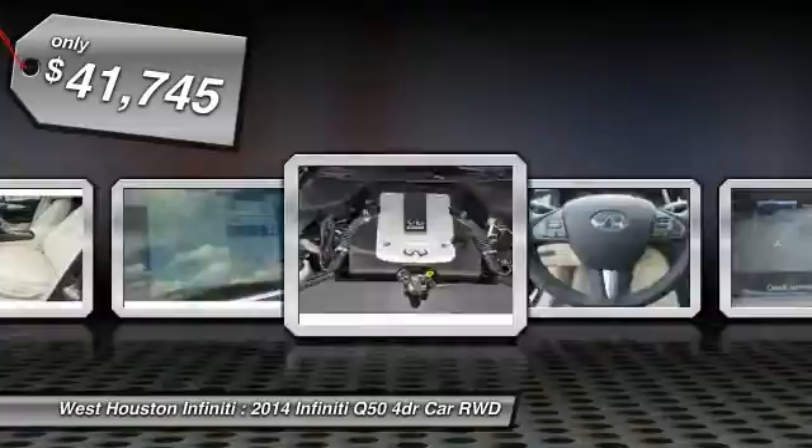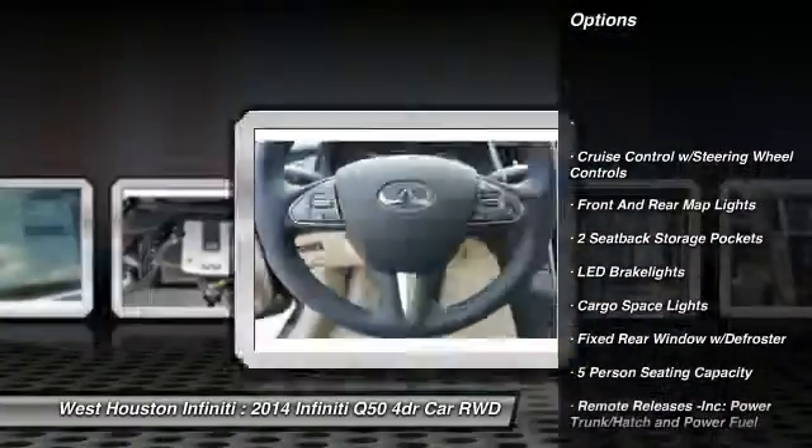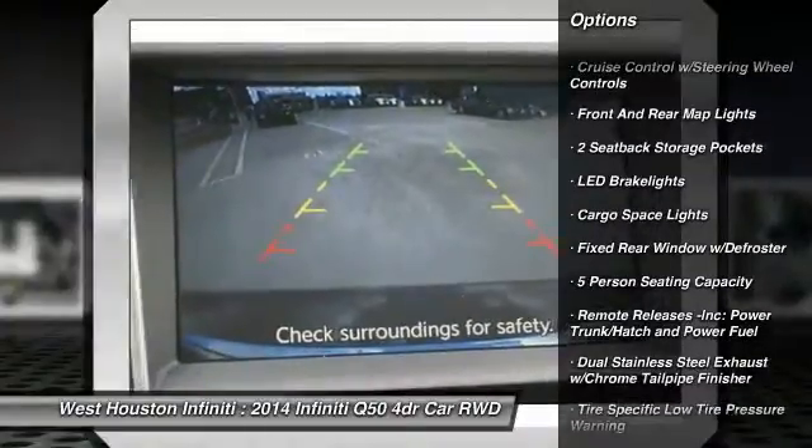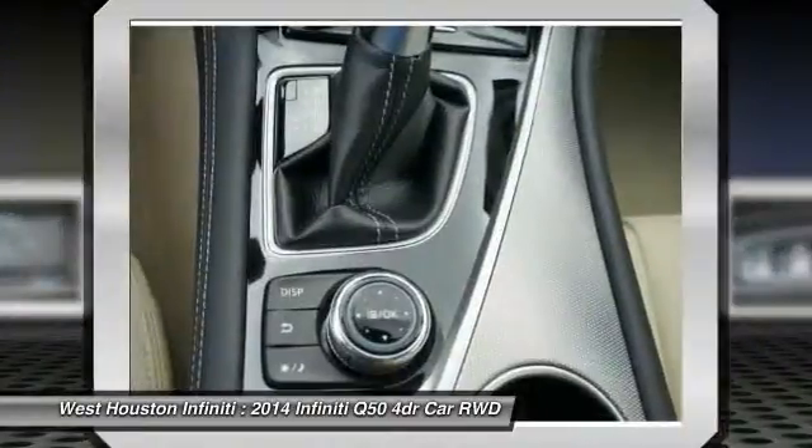Here are some of this vehicle's great options: Bluetooth, fog lights, compass, cargo net, outside temperature gauge, perimeter alarm, engine immobilizer, and body color door handles.